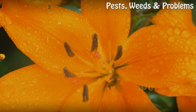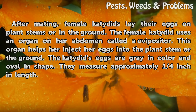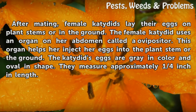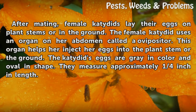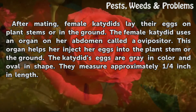Eggs. After mating, female Katydids lay their eggs on plant stems or in the ground. The female Katydid uses an organ on her abdomen called an ovipositor. This organ helps her inject her eggs into the plant stem or the ground. The Katydid's eggs are gray in color and oval in shape, measuring approximately one quarter inch in length.